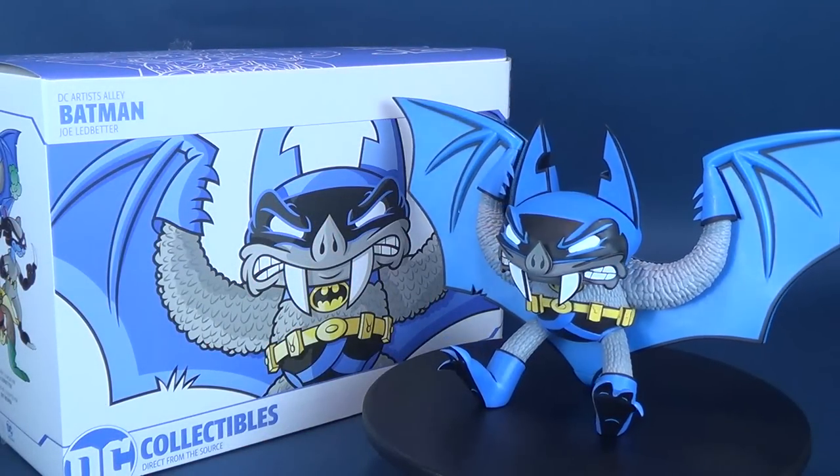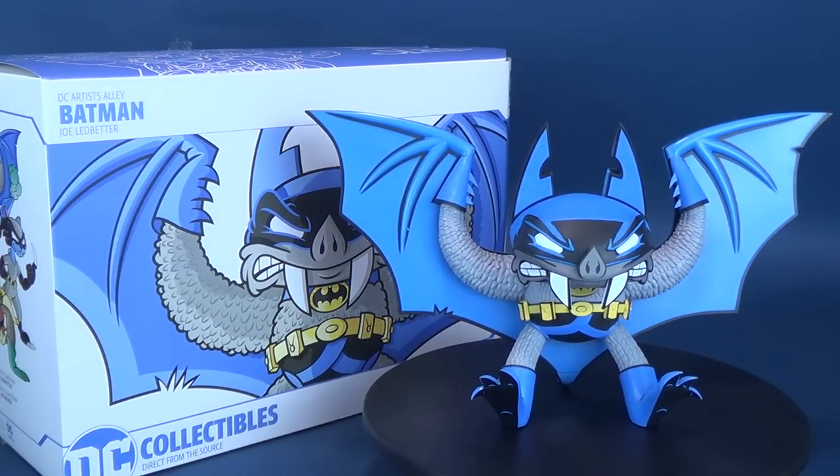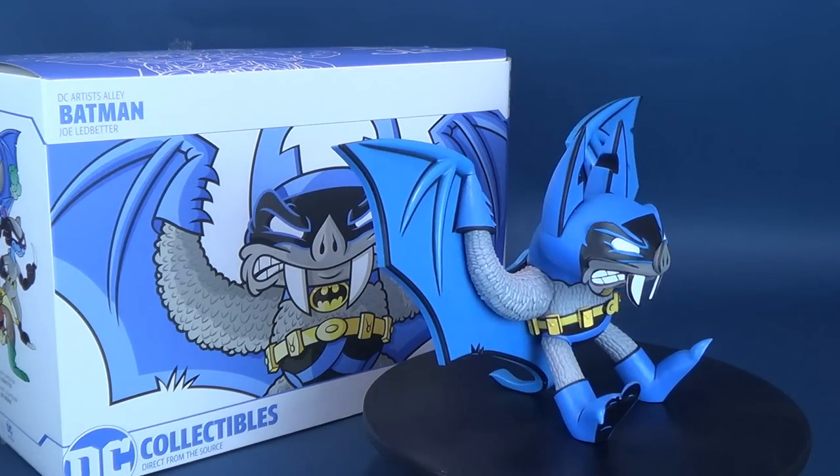The Artist Alley gets a little baddie. Here's your look at the new DC Collectibles DC Artist Alley Joe Ledbetter Batman Statue.